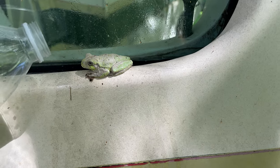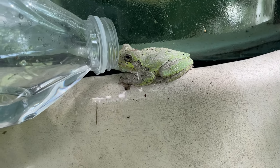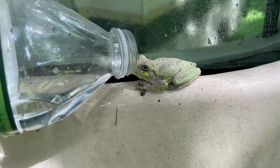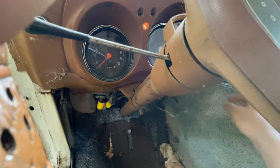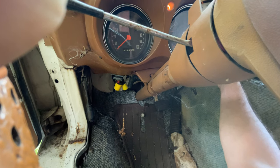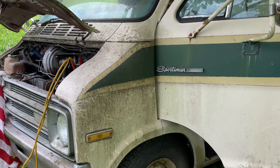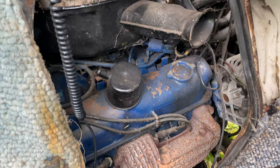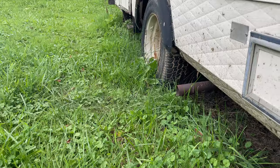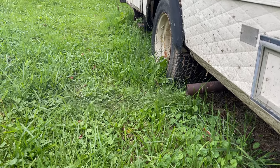It's only about 100 degrees out today, so I figured I'd give this frog a little sip of water. Let's put some gas in it. This thing is definitely blowing some smoke, but it doesn't look like oil — it looks like just a rich mixture of gasoline.